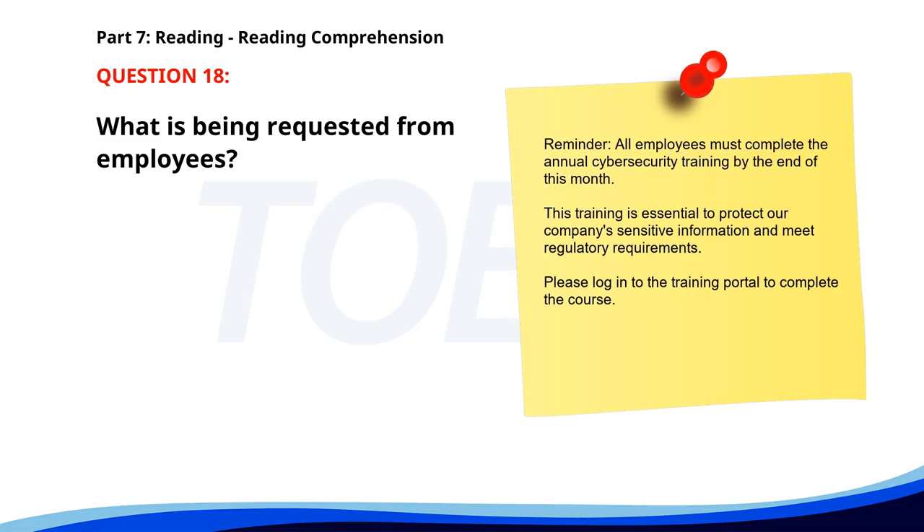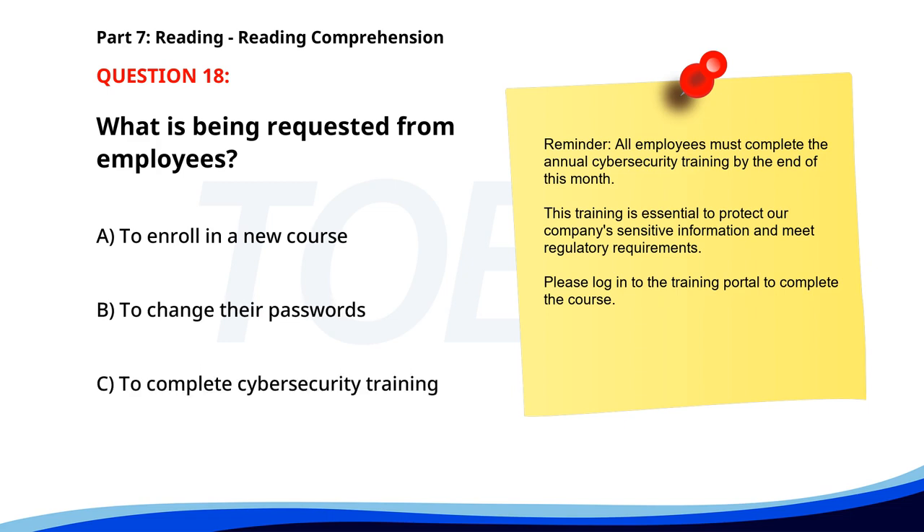Number eighteen. Reminder: all employees must complete the annual cybersecurity training by the end of this month. This training is essential to protect our company's sensitive information and meet regulatory requirements. Please log in to the training portal to complete the course. What is being requested from employees? A. To enroll in a new course. B. To change their passwords. C. To complete cybersecurity training. The correct answer is C: To complete cybersecurity training.